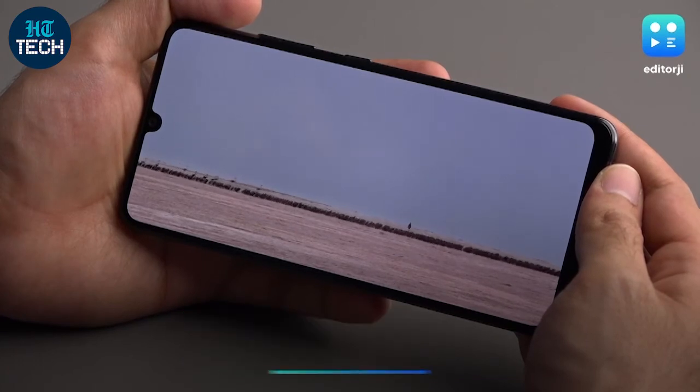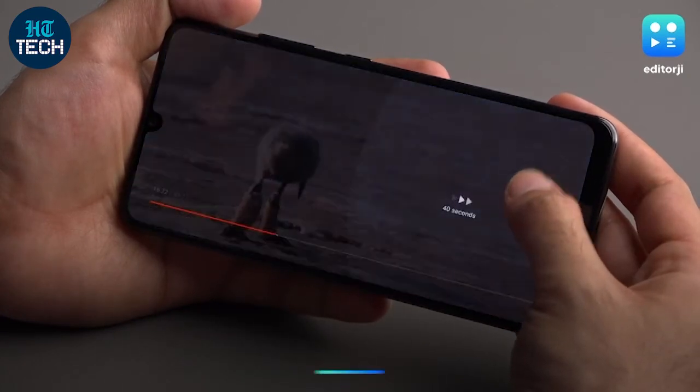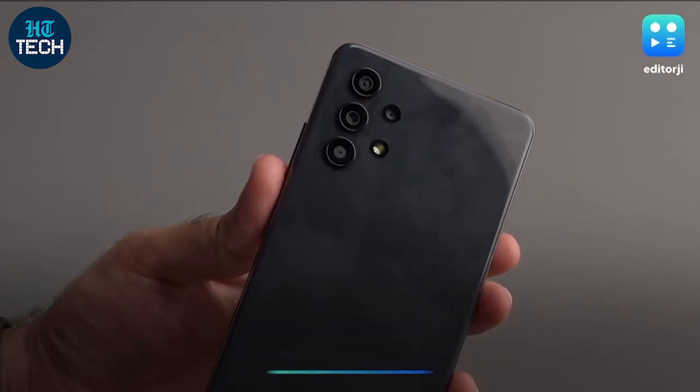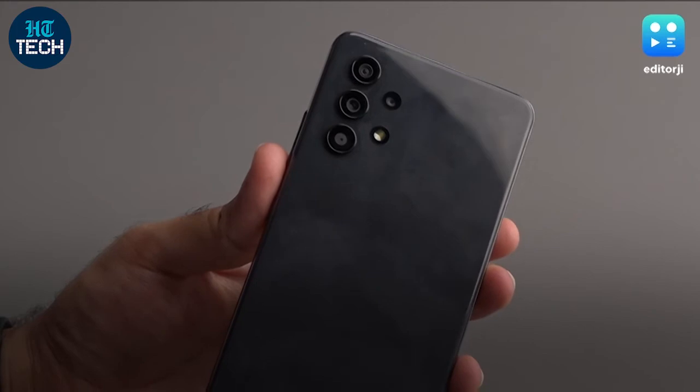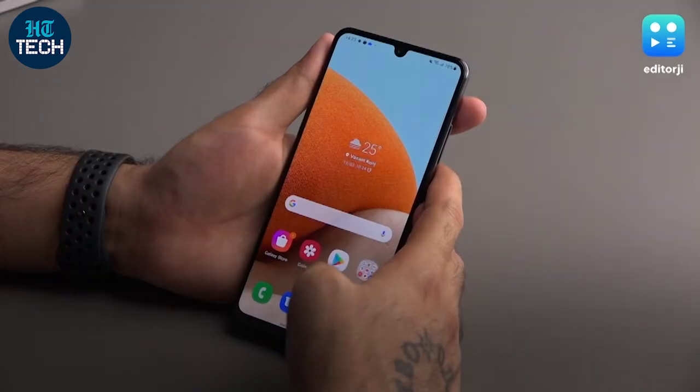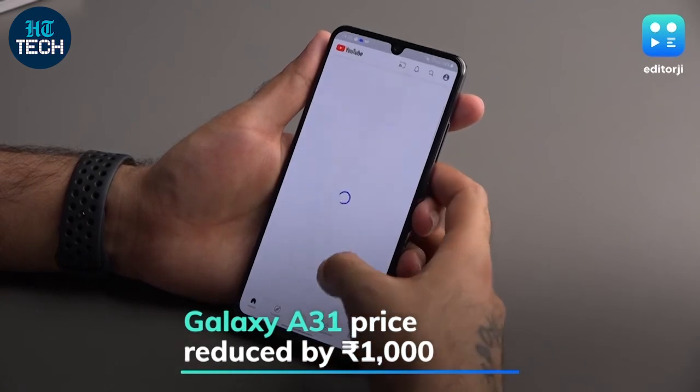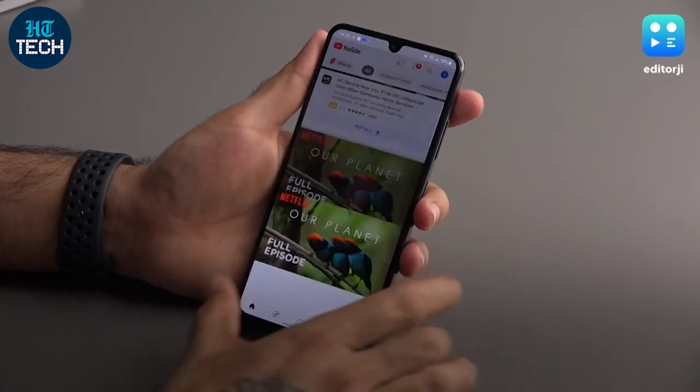The Galaxy A32 offers a 6.4-inch 90Hz AMOLED display, a MediaTek Helio G80 SoC, and a quad rear camera setup with a 64-megapixel main shooter. Samsung has also reduced the price of its predecessor, the Galaxy A31, by Rs 1000, making it available for Rs 16,999.